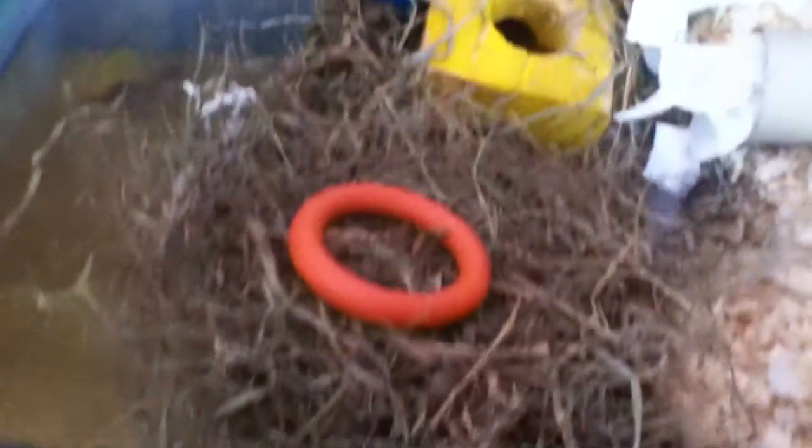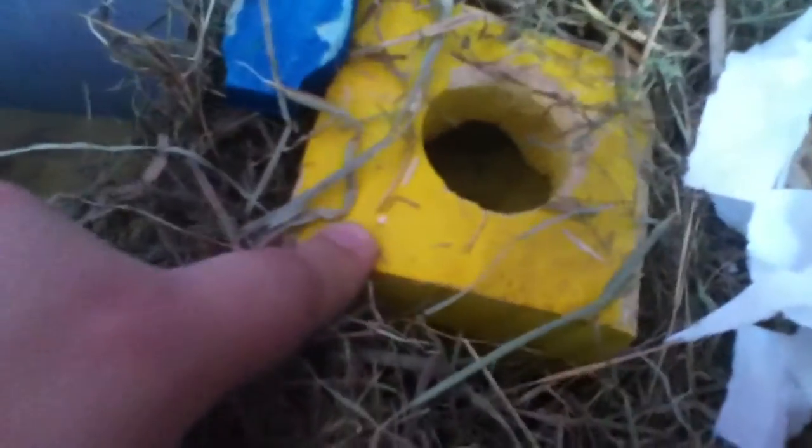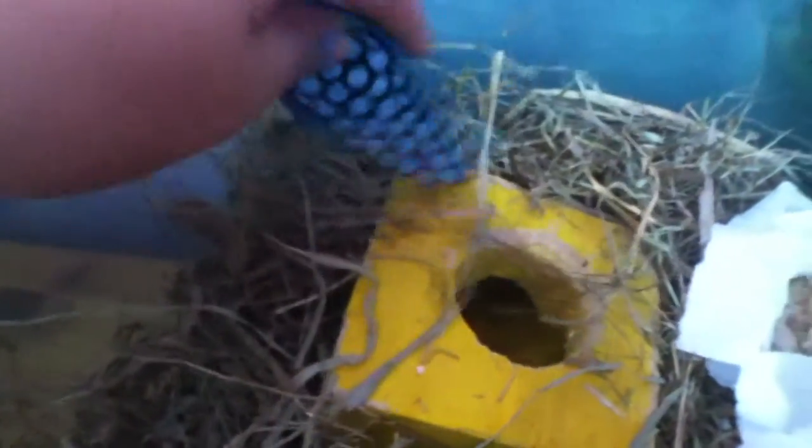Starting in this corner, they have a big pile of hay and they have a hide and seek cube, a blue wood tube, and this orange wood ring thing that I bought today for 59p.